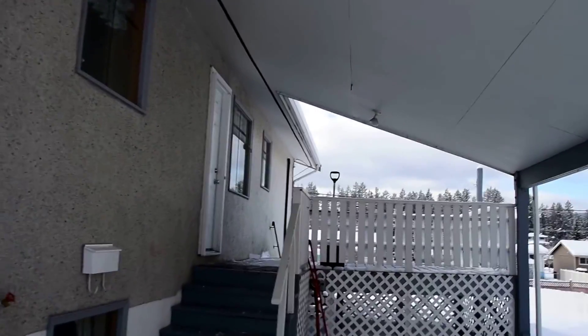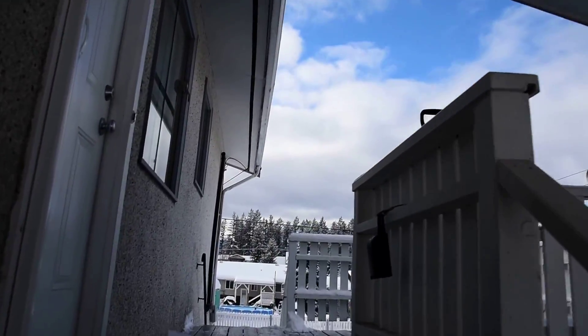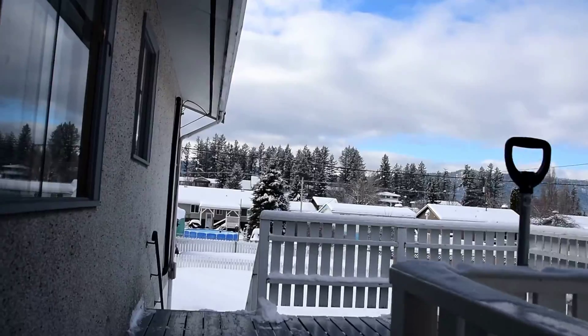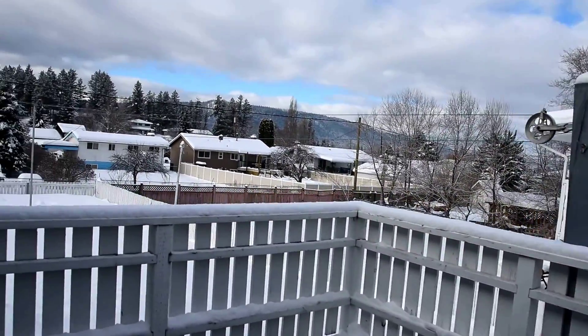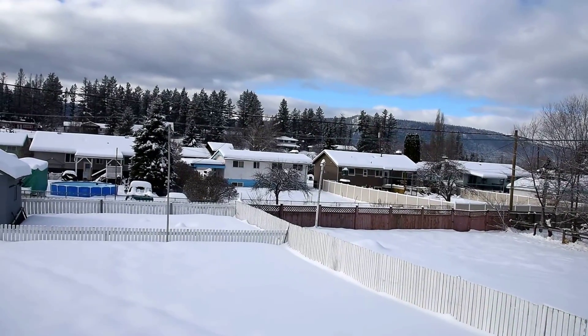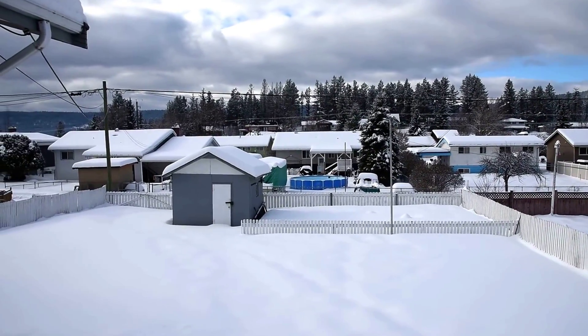It has three bedrooms up, one bedroom down in a great central location. It's got this nice little deck right off the side door. Beautiful fenced yard, alley access, and that little fenced area beside the shed is a vegetable garden.